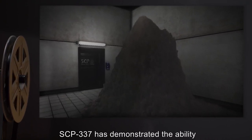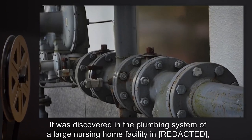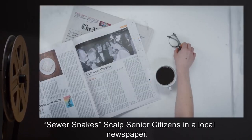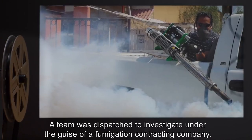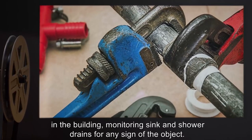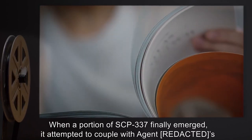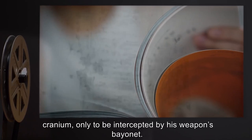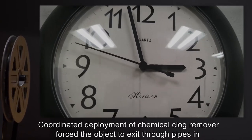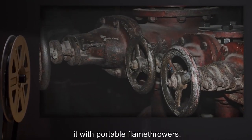Addendum: SCP-337 has demonstrated the ability to grow well beyond its present mass through the accumulation of additional hair. It was discovered in the plumbing system of a large nursing home facility in [redacted], Pennsylvania in 19[redacted], after Agent [redacted] noticed a story entitled 'Sewer Snake Scalp Senior Citizens' in a local newspaper. A team was dispatched to investigate under the guise of a fumigation contracting company. After evacuating residents to another facility, agents cut off all water and sewage lines in the building, monitoring sink and shower drains for any sign of the object. When a portion of SCP-337 finally emerged, it attempted to couple with Agent Robin's cranium, only to be intercepted by his weapon's bayonet. The tendril immediately retracted into the drain, after which time the object was not sighted again for more than 45 minutes. Coordinated deployment of chemical clog remover forced the object to exit through pipes in the facility's basement-level utility room, where several agents were on hand to apprehend it with portable flamethrowers.